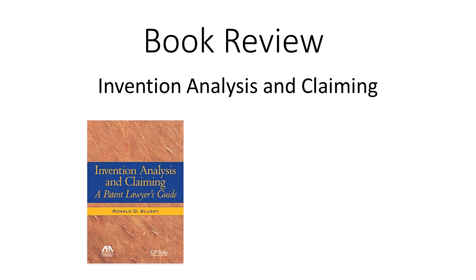Hello, and thanks for checking out another episode of Inventor's Quick Tips. Today I'm going to be talking about a book. Now first things first, I am not being sponsored by this publisher, and I don't get any kickbacks or royalties on the sale of this book. So that said, I wanted to bring this book up for the following reasons.